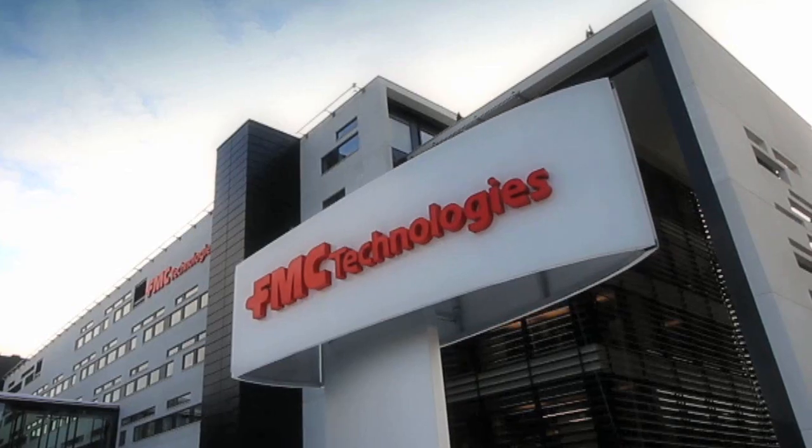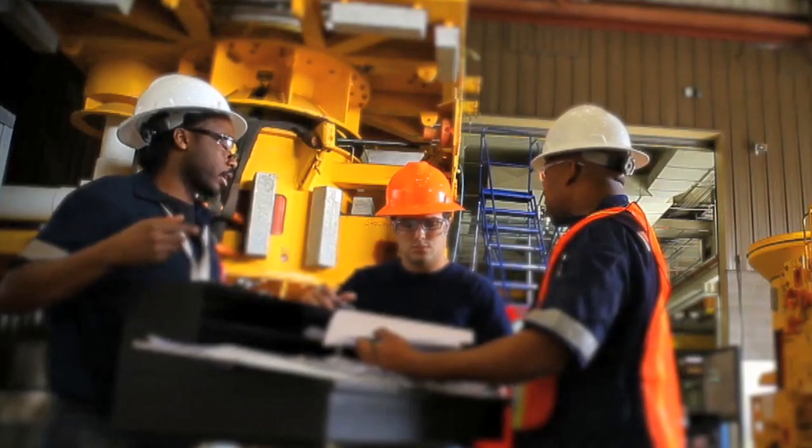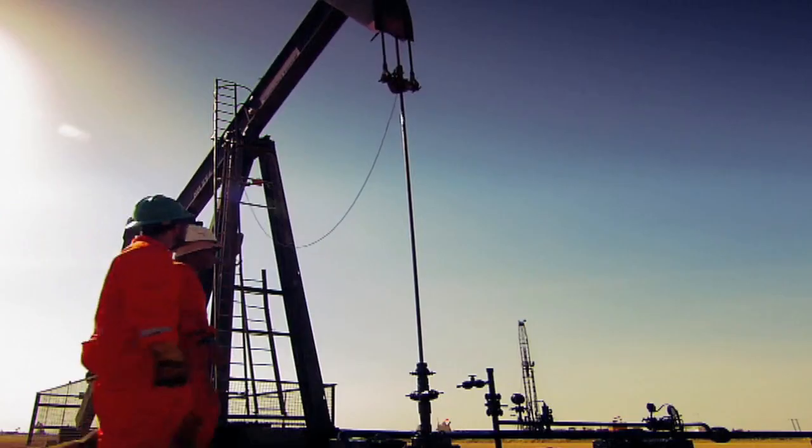My name is Germán Torres. I'm responsible for the analysis process and systems function for the Sourcing and Procurement Group inside FMC Technologies. What we do is we build oil field equipment — we engineer and do project management for oil companies.